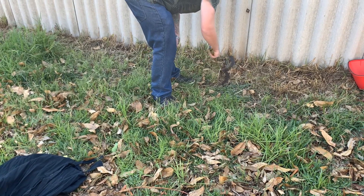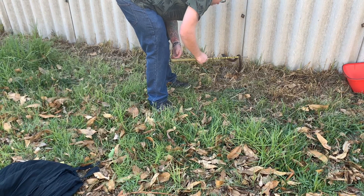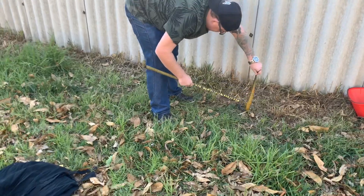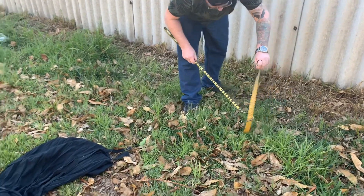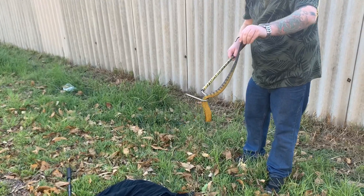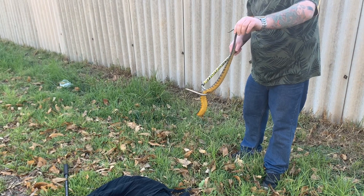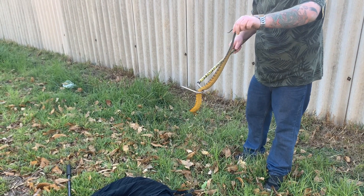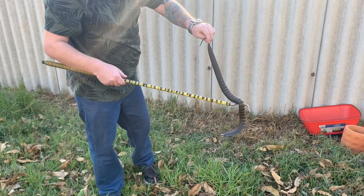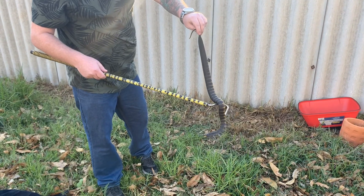Luckily they're a bit sleepy this time of year. These are quite cold tolerant snakes, which is why you don't find them out on days like this. Not very old, is it? Maybe two or three years old. It's beautiful, isn't it? That yellow — it's quite a stunning yellow. The way they flatten out that neck. It's the biggest one I've had at my place, so I don't want any bigger than that.